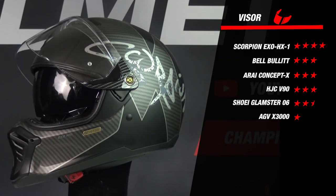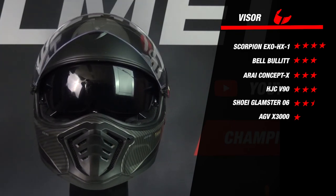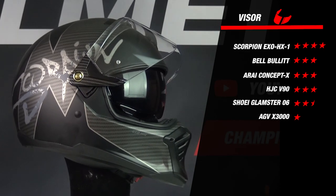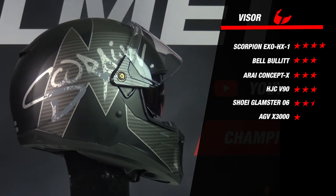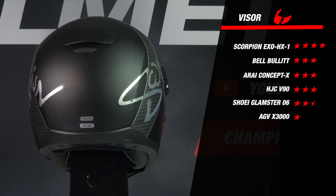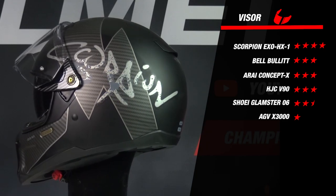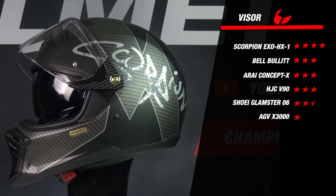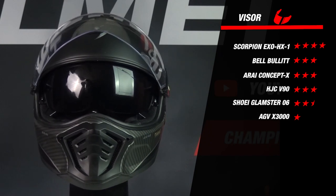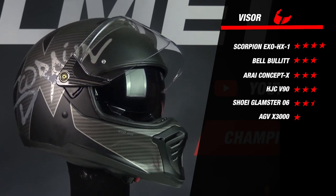Looking at the results, we see some bigger differences. The Glamster, Concept X, and HX1 are Pinlock lens prepared and come with the lens in the box, ensuring your visor will never condense while riding. The Pinlock lens included is a Max Vision Pinlock lens, which is a nice extra. The V90 and HX1 are the only helmets with an integrated sun visor. The X3000 lacks all major options, is only anti-fog treated, and had a weaker visor mechanism, earning only 1 star. The Bullitt is also only anti-fog treated but comes with an EXO dark smoke visor, earning it an extra star.